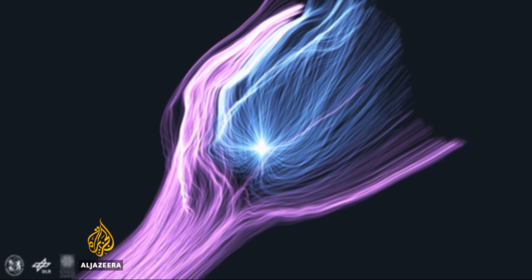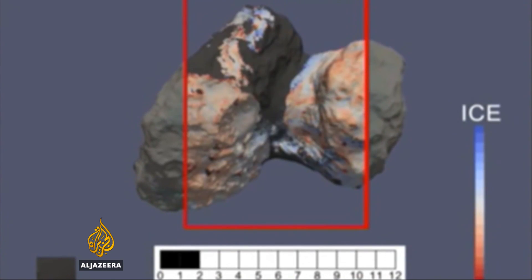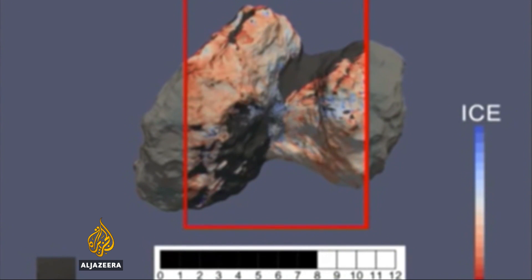The mission has already made important discoveries including the presence of organic compounds and water with a chemical signature quite unlike that on Earth.